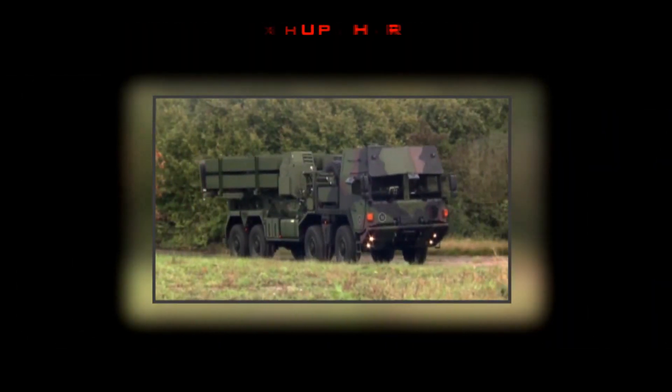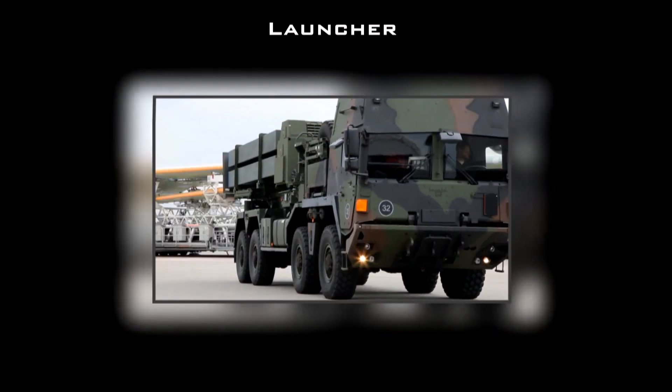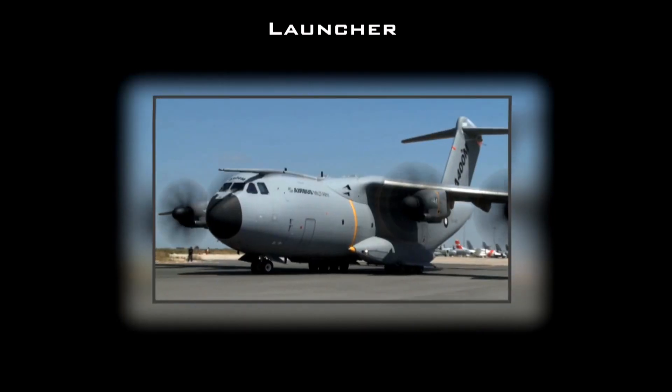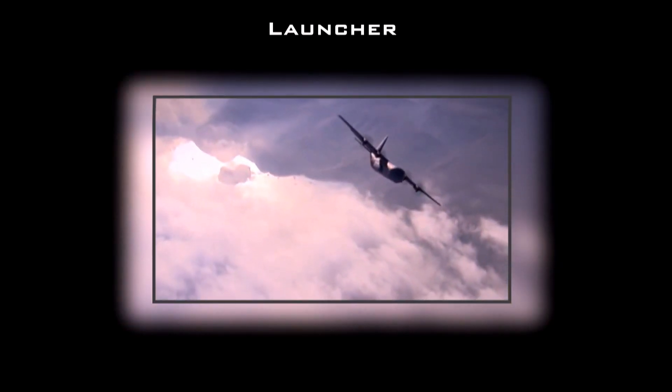The lightweight launcher carries the most advanced lower-tier interceptor, PAC-3 MSE. The MEADS system is highly mobile and transportable on the A400M, the C-130, and other military transport aircraft.